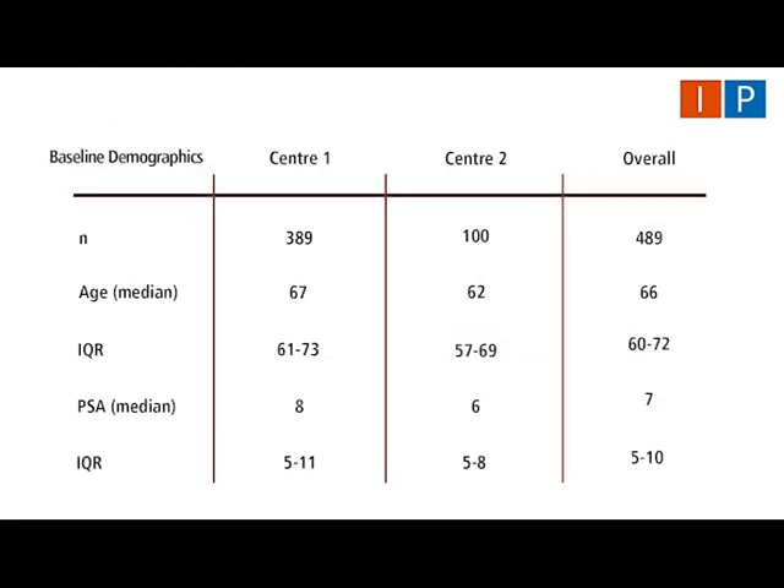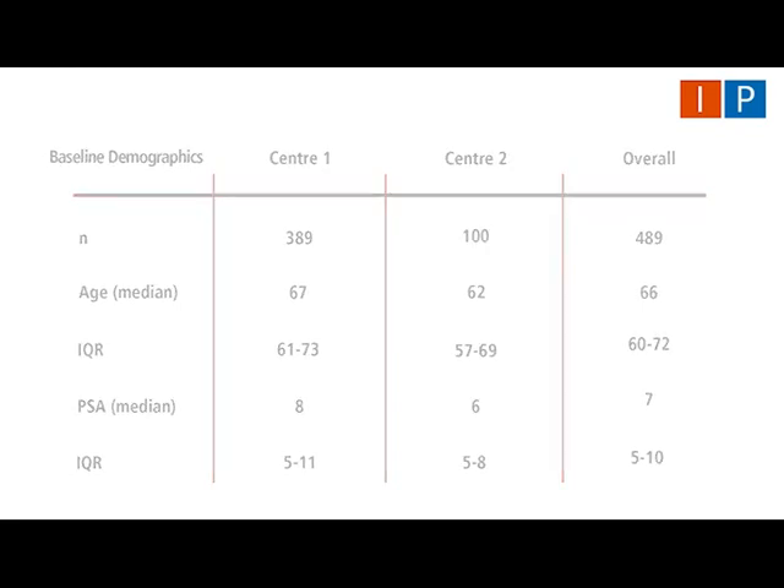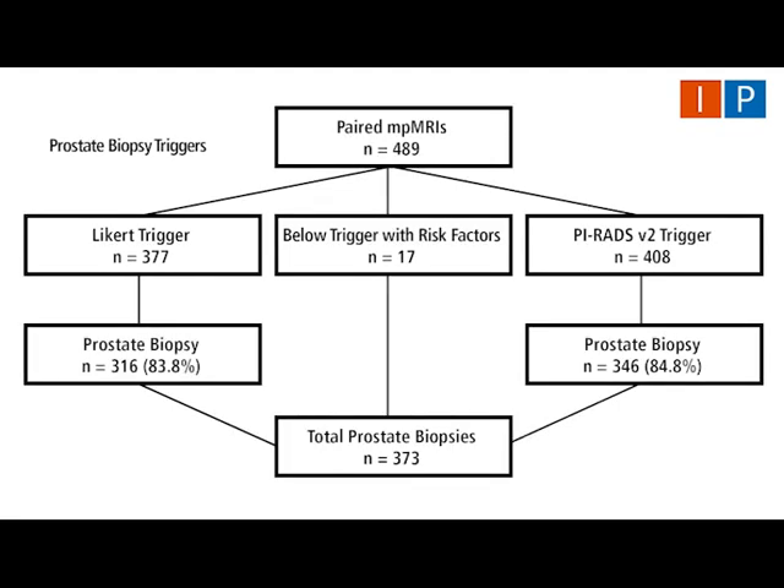489 patients had multiparametric MRIs scored using both Likert and PI-RADS V2. 377 patients met the Likert biopsy trigger, of whom 316 (83.8%) proceeded to biopsy. 408 met the PI-RADS V2 biopsy trigger, of whom 346 (84.8%) proceeded to biopsy. 17 patients did not meet either biopsy trigger but underwent biopsy on the basis of additional risk factors. In total, 373 patients underwent a targeted prostate biopsy.